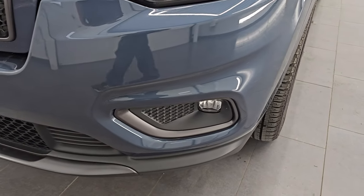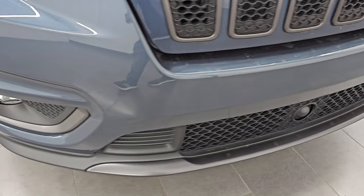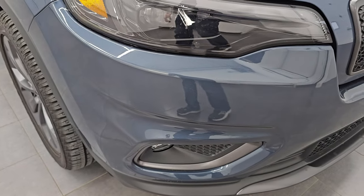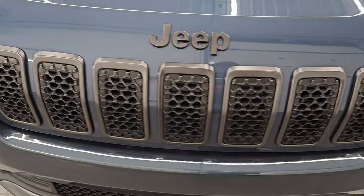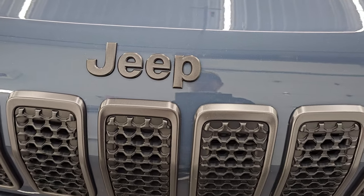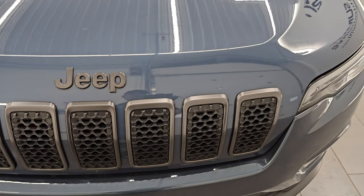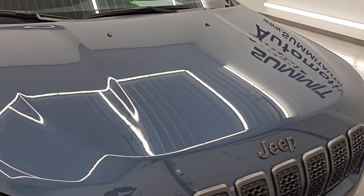Front bumper is in excellent condition as well. I didn't see any dents, dings, scuffs, scrapes, or cracks on it. Looks really good. You get the seven-slotted granite crystal trimmed grille there. You get the granite crystal Jeep lettering. Those are all part of the 80th anniversary package. The hood is in excellent shape. I didn't see any major dents or dings on there.